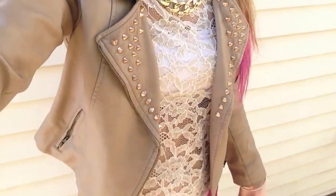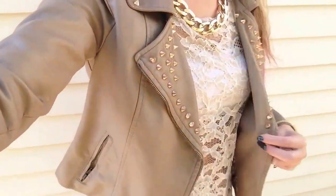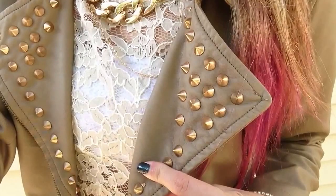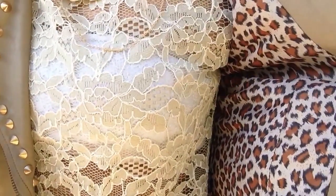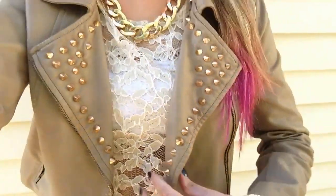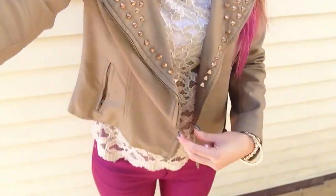On top of that, I have this really pretty kind of tan, taupe colored jacket, also from Forever 21. It just has spikes on the collar. The lining is cheetah print, which is great. There's zipper detailing on the sleeve — it's just really cute.